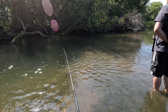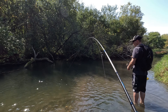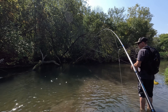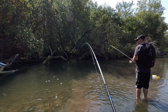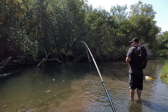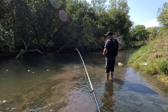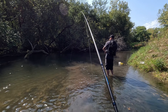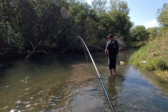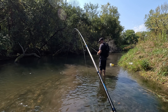Whoa — oh, I got it! Wow, awesome. That's a nice bass. Oh, I had a bite on the screen — yeah, this is a nice fish.